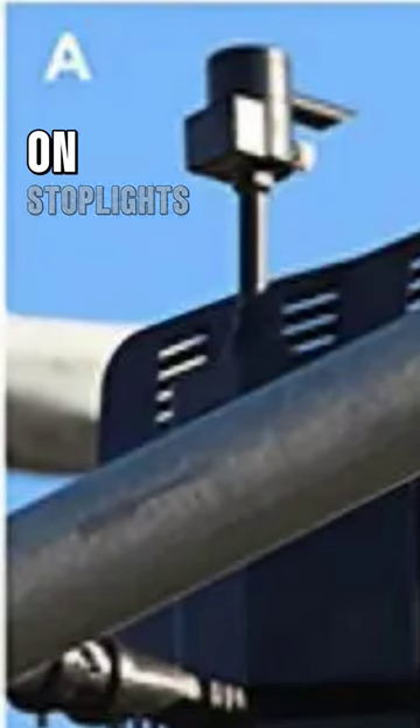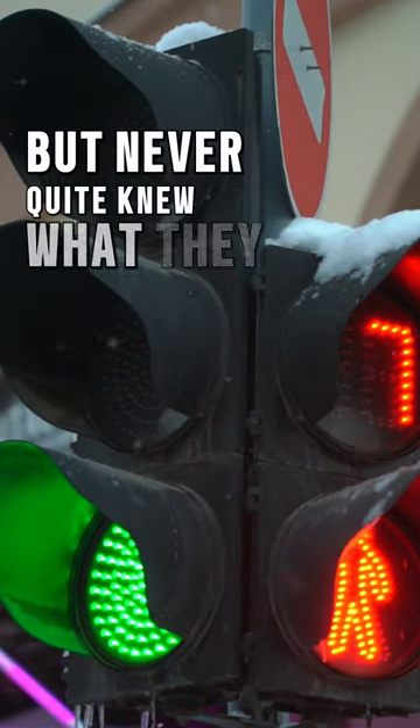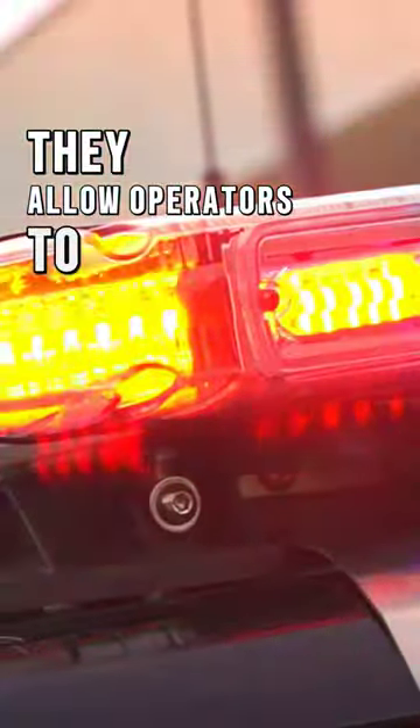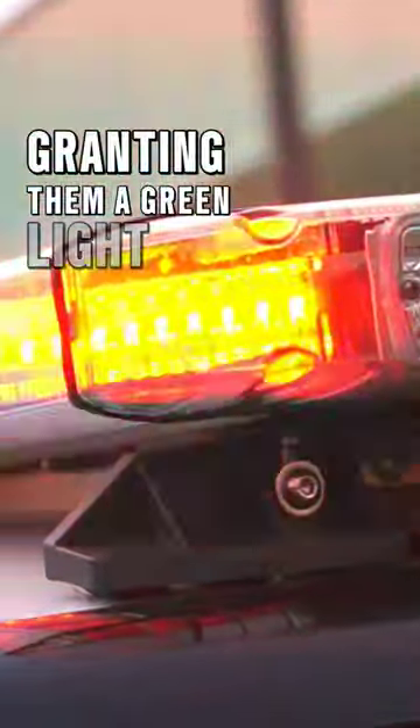You've probably seen these mystery devices on stoplights before, but never quite knew what they were. Well, here's the lowdown. These lights are called emergency vehicle preemptive systems. They allow operators to override traffic signals, granting them a green light and right-of-way.